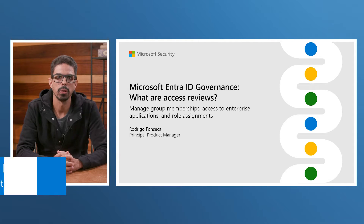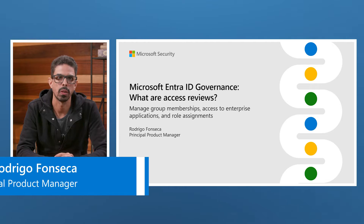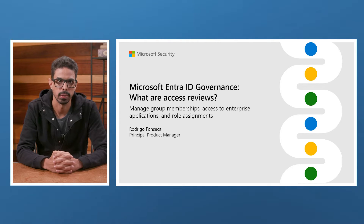Hello, my name is Rodrigo Fonseca. I'm a principal program manager in the customer experience team for EntraID at Microsoft. I'm here to show you how to ensure users have the right access with Microsoft EntraID access reviews.